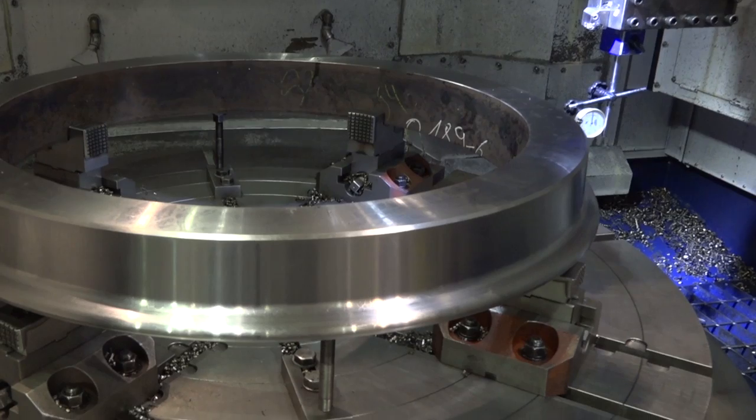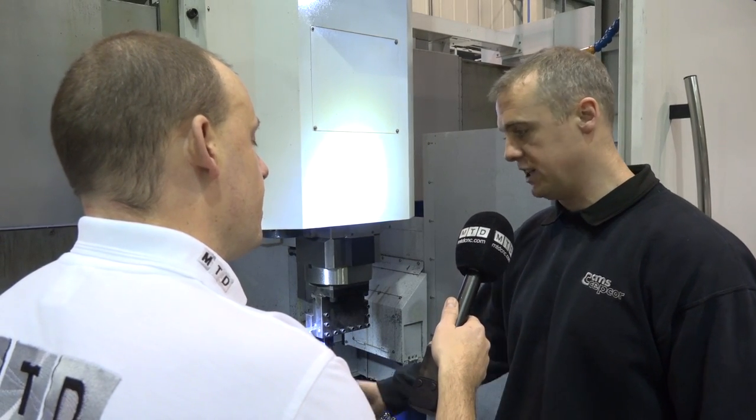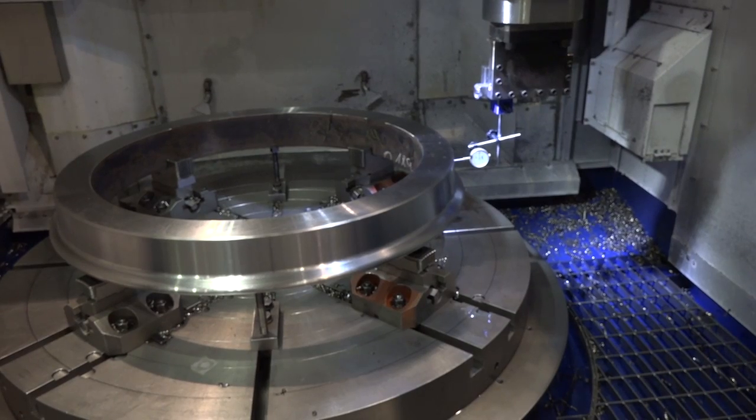And when you're setting something like this, you've obviously got your DTI clock there - you're not just setting for turning, you're doing milling as well or drilling? Yeah, you can do that. You can circular interpolate on this machine, obviously drilling too. This job doesn't require drilling at the minute, but yeah, that's possible.